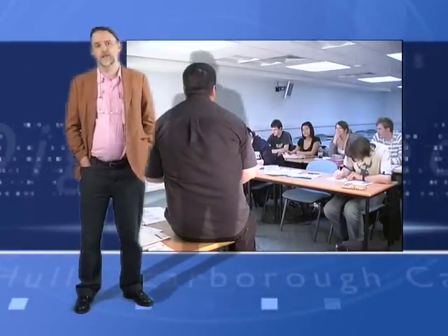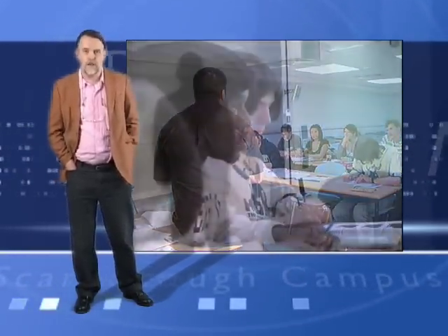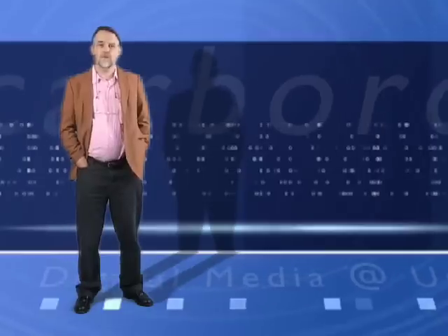Scarborough offers an intimate experience. It offers the sort of place where the staff are going to know your name, where you're going to know everyone in your group. You're not going to be sitting in a great big lecture hall with 400 other people. You're probably going to be sitting in a lab or rehearsal room or a classroom with 20 or 30 people.